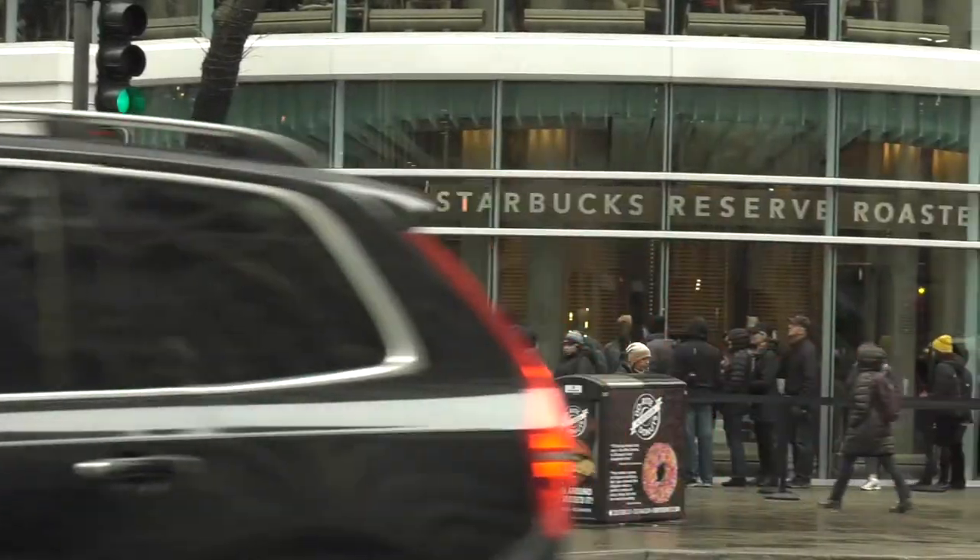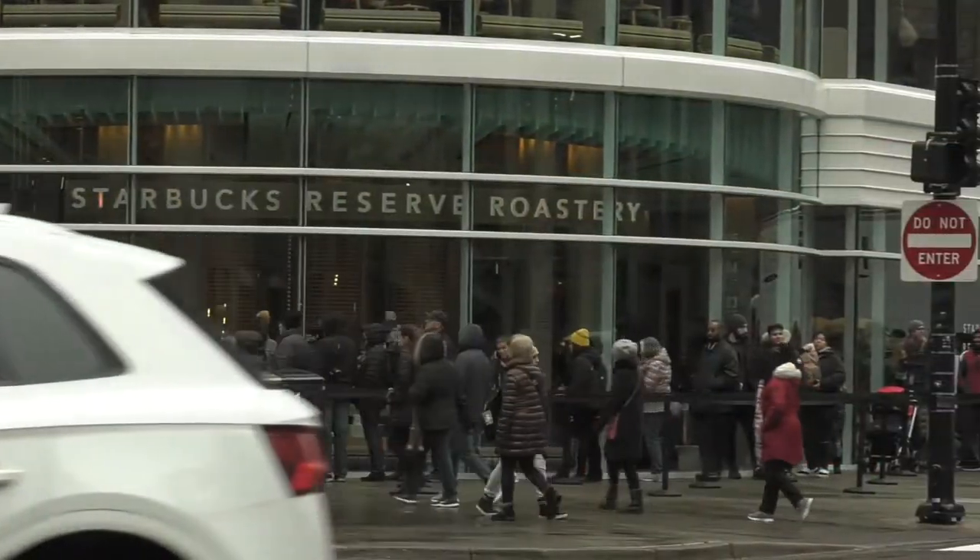From the Starbucks Reserve Roastery off of Michigan and Erie, I'm Yosef Nasser, Medill Reports.